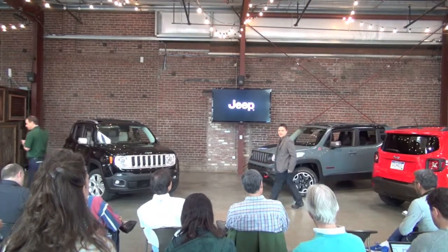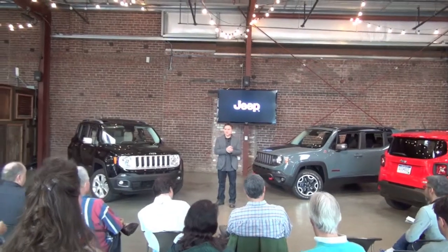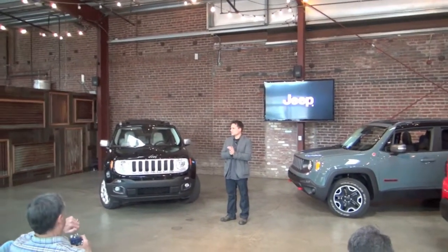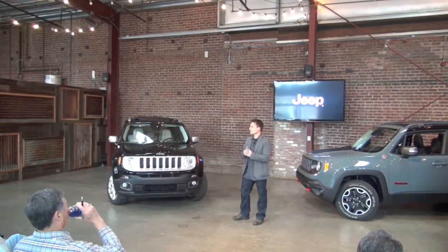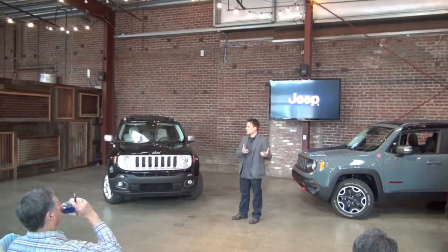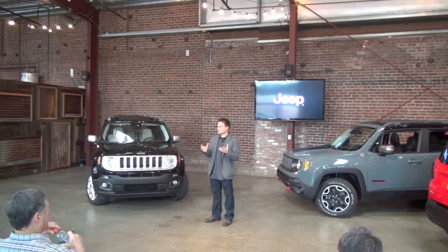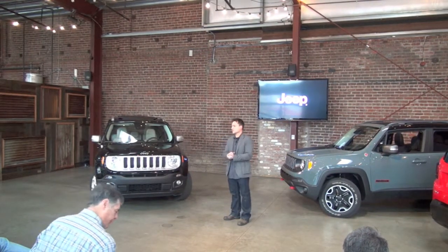Good morning, everybody. I wanted to start by getting you into our head a little bit when we started designing — kind of bridging, what are we thinking? The first thing we always look at is we really have two icons for our brand. One is, of course, the Wrangler: square, tough, very rugged. The other is the Grand Cherokee: more sculptural, more dynamic, more fluid. This clearly is much more Wrangler-influenced, so we started by thinking about which side of our design family we want this to sit with.